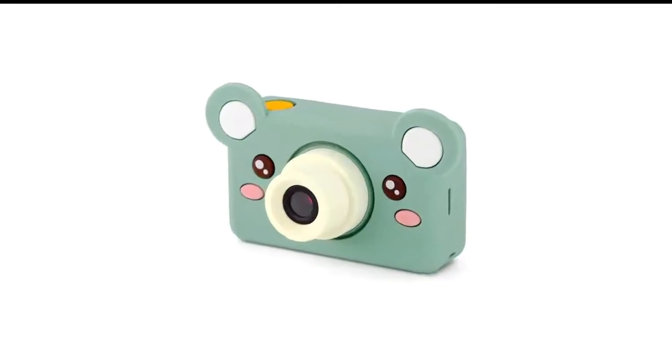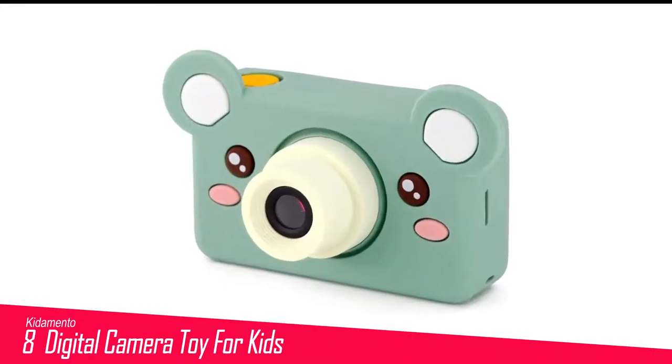Number 8 in my list is the Kid Amento Digital Camera Toy for Kids. This cute little kid's digital camera made us swoon over its diminutive size, soft and grippy body, and intuitive and easy-to-use features. In fact, this camera was so easy to use that we never once had to break out the instruction manual.